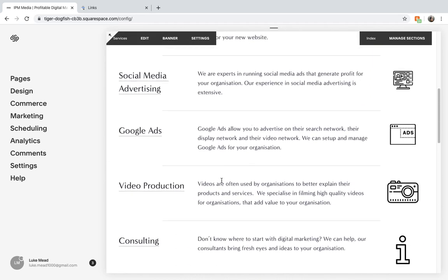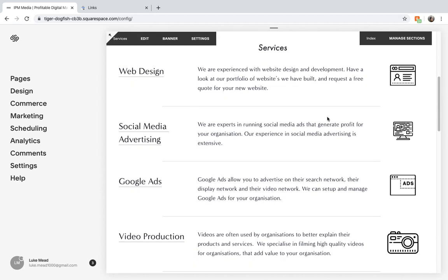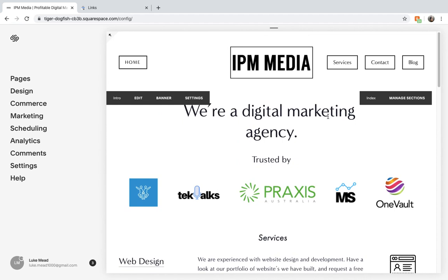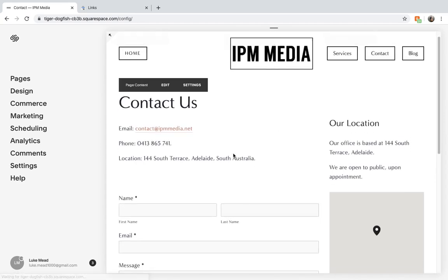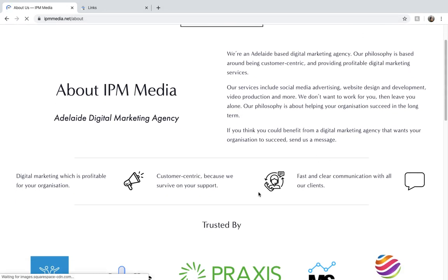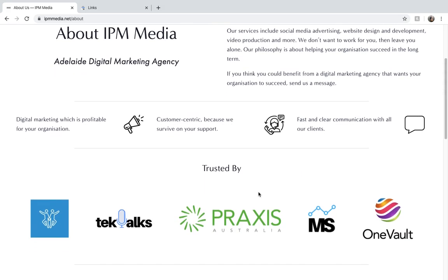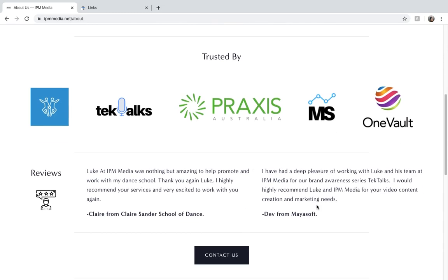You can see we give subheadings to our services and then provide more information about them. When Google goes through and analyses this data, they can understand how we're operating and what services we offer. In our contact section we offer the contact us information and also the about us information, so Google can find more information and understand what our brand is about. This makes it super easy for Google to eventually find who we are and what we do.